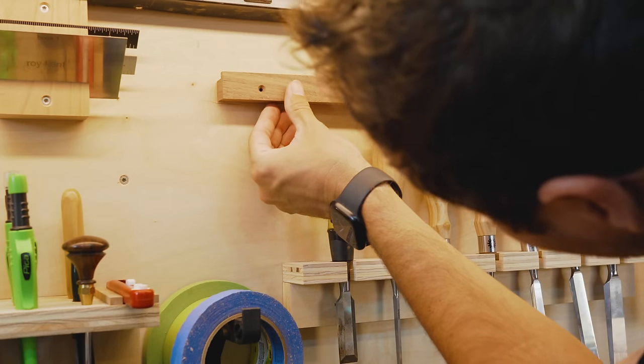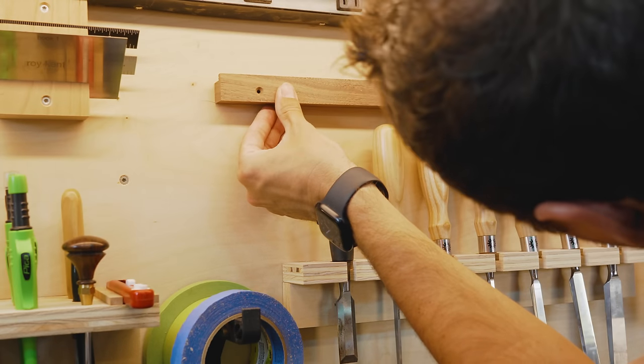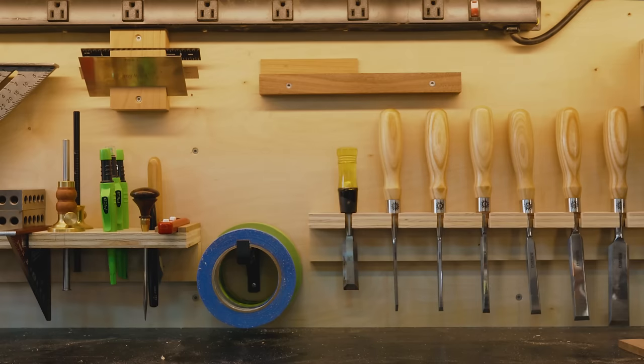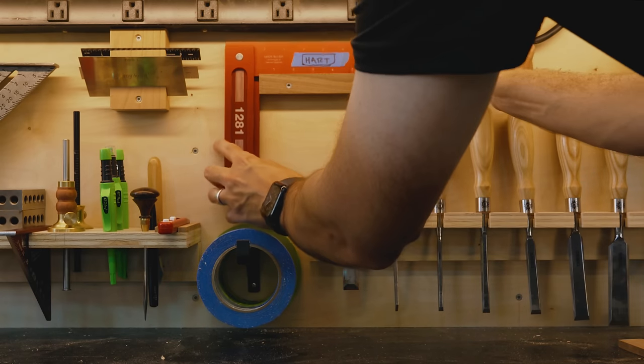And the reality is the big channels, the real channels, have a wall of expensive red Woodpecker squares behind them. And since I'm not one of the real big channels, this is the best that I have.